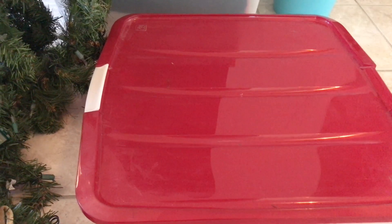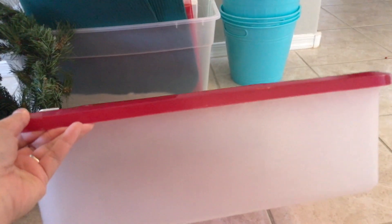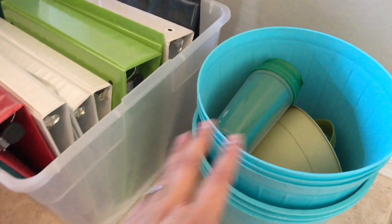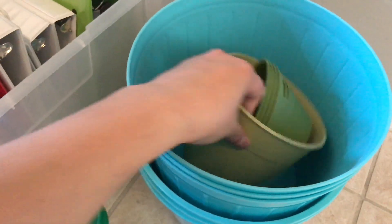I got rid of two wreaths — I donated those and didn't get to film it, but I do have this wreath box. I'm using my other wreath box but not this one. It's actually a good box from the Container Store; the handle is missing but I'm going to donate it. I also have this mug for my daughter that she doesn't use.